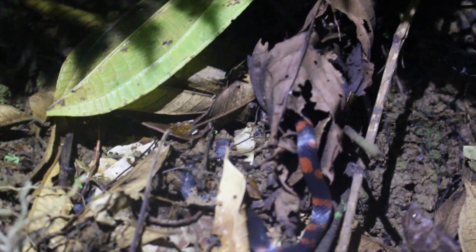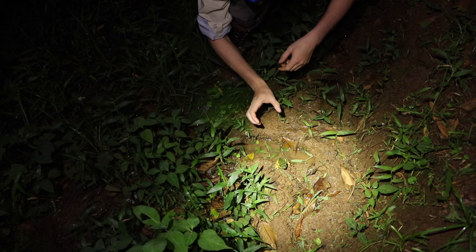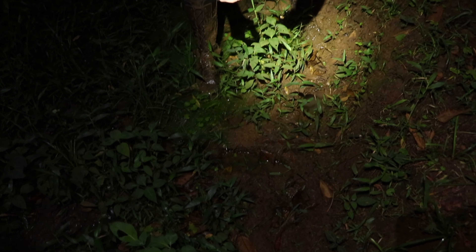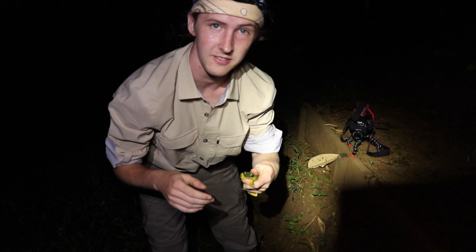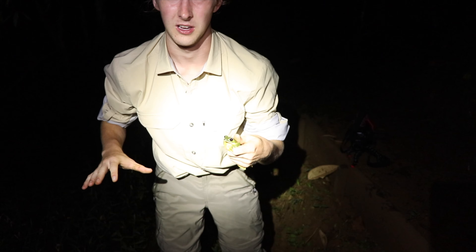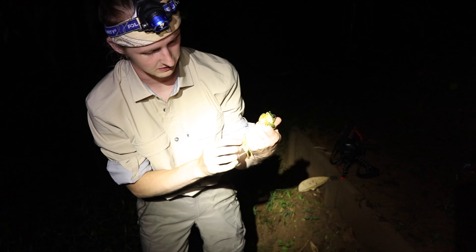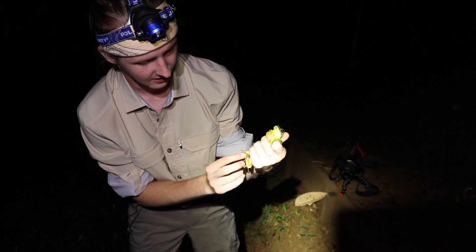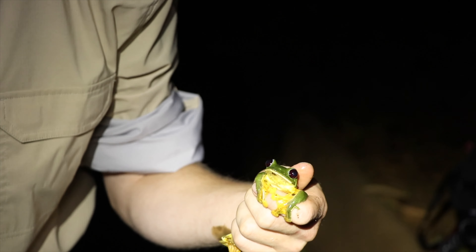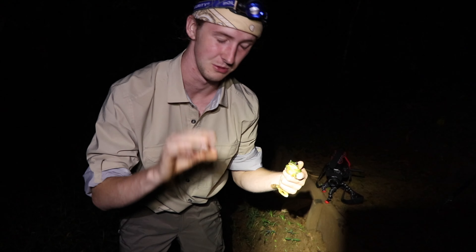Okay guys, so here we have the gliding leaf frog. This is what we came down here tonight to do. Right now there are literally hundreds of these things surrounding this pond. These guys are a very cool species — as you can see with their webbed feet, they actually use those feet as a sort of parachute when jumping amongst the canopy. It helps them catch the air a little bit so they can get a bit more distance with their jumps. Truly awesome species of frog.